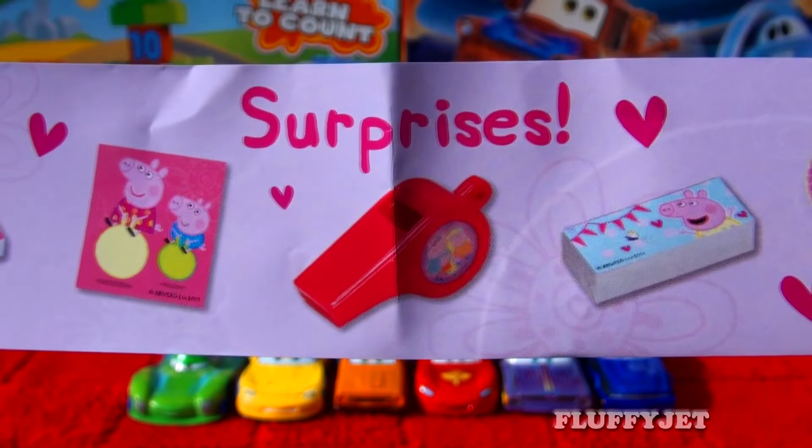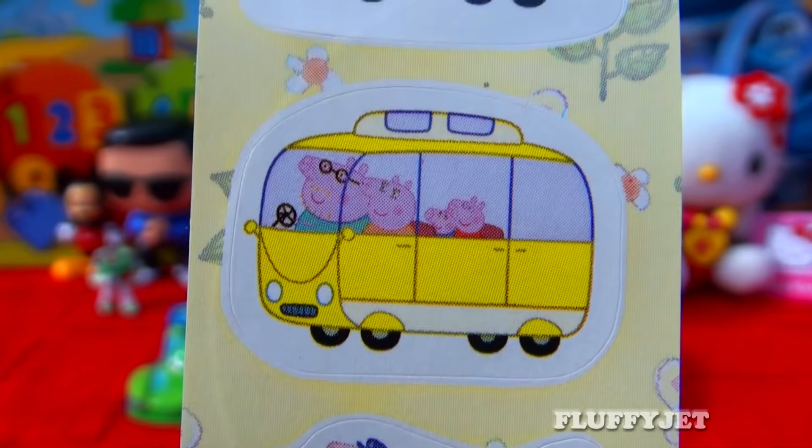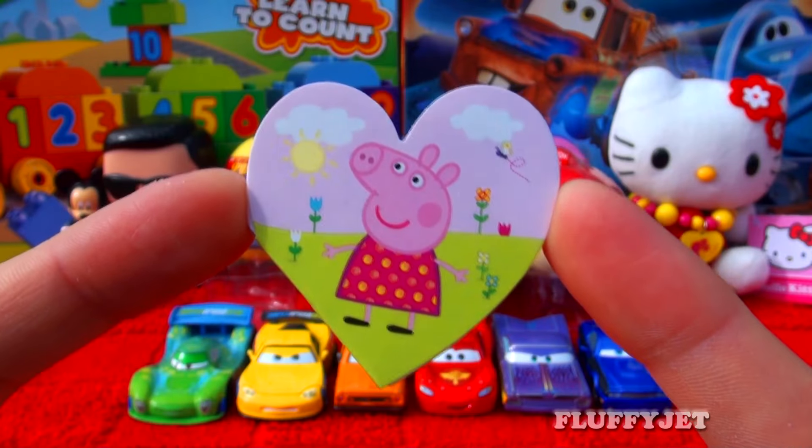Wow, that's pretty awesome. Here we have some candy, some stickers. And here we have a Peppa Pig notebook.